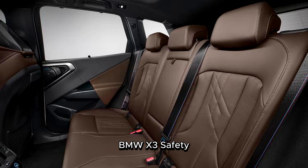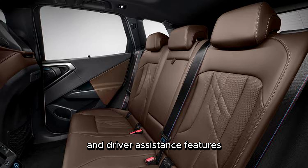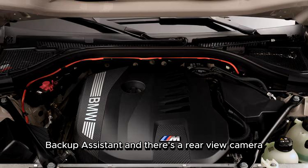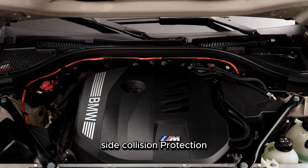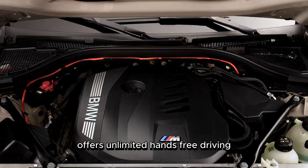The updated BMW SUV includes a host of safety and driver assistance features, including forward collision mitigation, lane keep assist, speed limit warning, blind spot detection, parking assistant, backup assistant, and a rear-view camera. An optional driving assistant professional package adds side collision protection and distance control at highway speeds, while the traffic jam assistant offers unlimited hands-free driving up to 40 miles per hour.